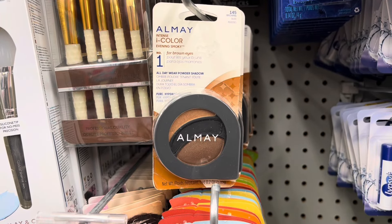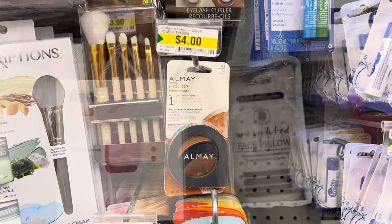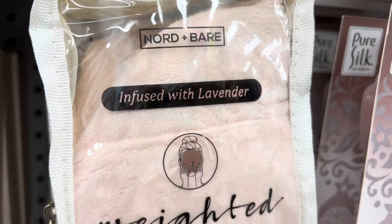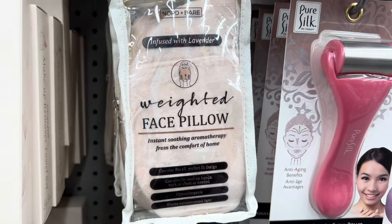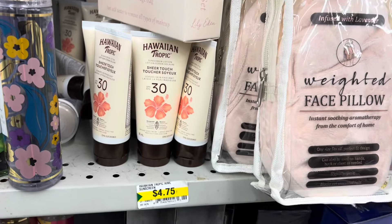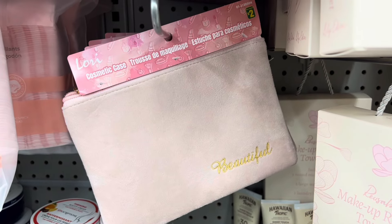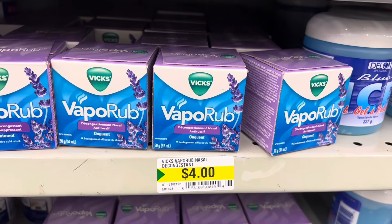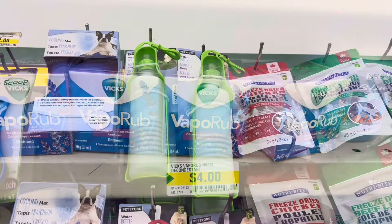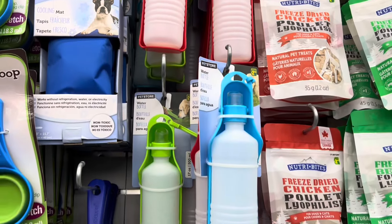I found this Almay Intense Eye Color Evening Smoky for brown eyes — it was four dollars. They had a weighted face pillow infused with lavender, Hawaiian Tropic sunscreen lotion, and this cute cosmetic bag in very light pink with 'Beautiful' written on it. They also had new scents — lavender in the Vicks vapour rub.